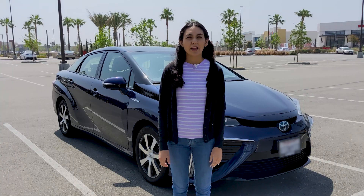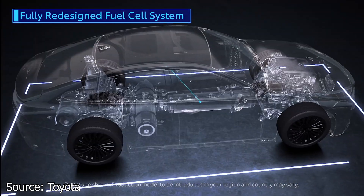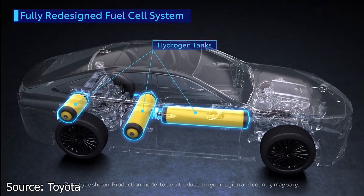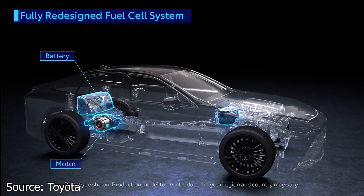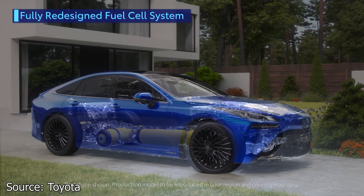Several key components make a hydrogen fuel cell electric car. They include a fuel cell stack, fuel filler, fuel tank, battery, battery pack, DC-DC converter, electric traction motor, power electronics controller, thermal system, and transmission.